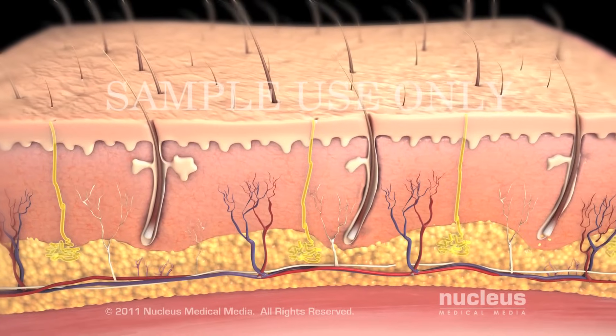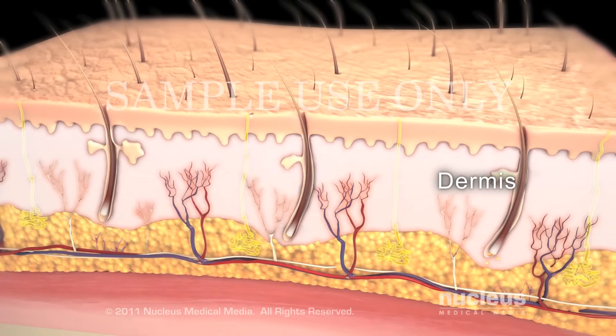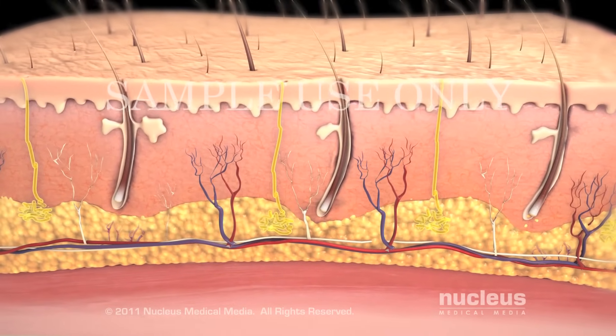Your skin has three main layers: the epidermis, the dermis, and the hypodermis or subcutaneous layer containing fat, blood vessels, and nerves.